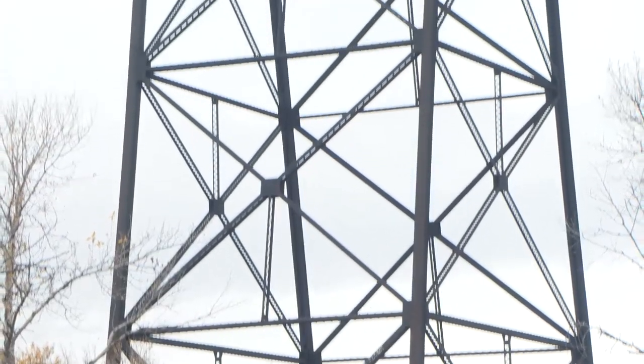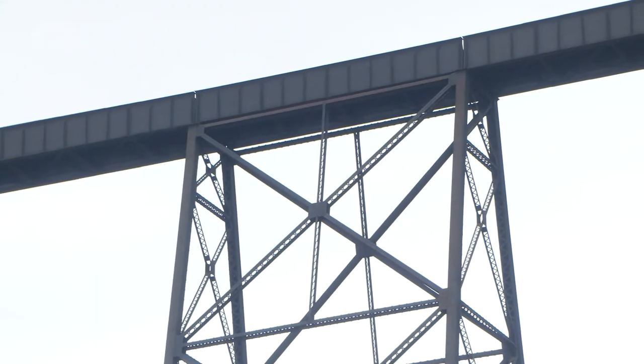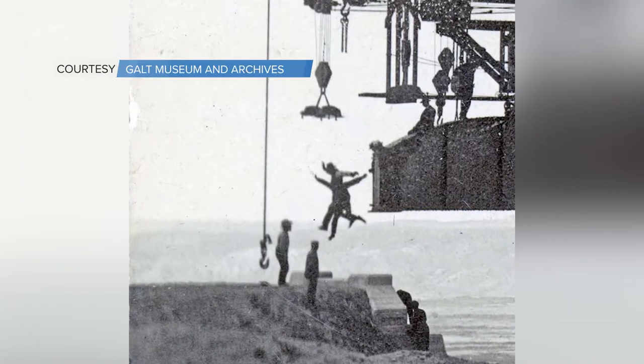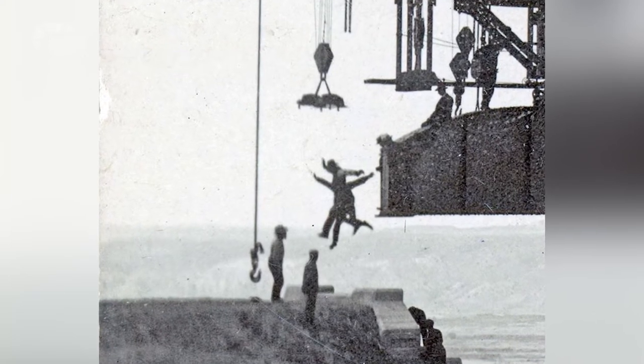The steel was riveted together, and by 1909 the last steel trusses were put into place on the bridge. That's when one of the most famous photos was taken — two of the workers jumped off the end and were the first to cross over the bridge. There's a famous photograph of the two men in the air as they're landing at the other end. The two men were fired for that.